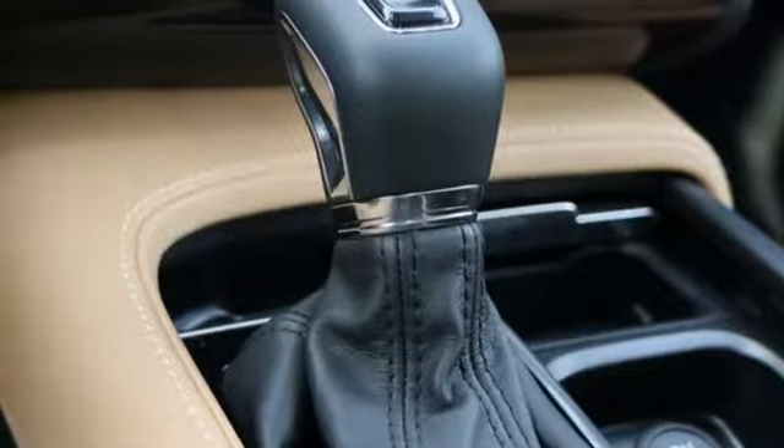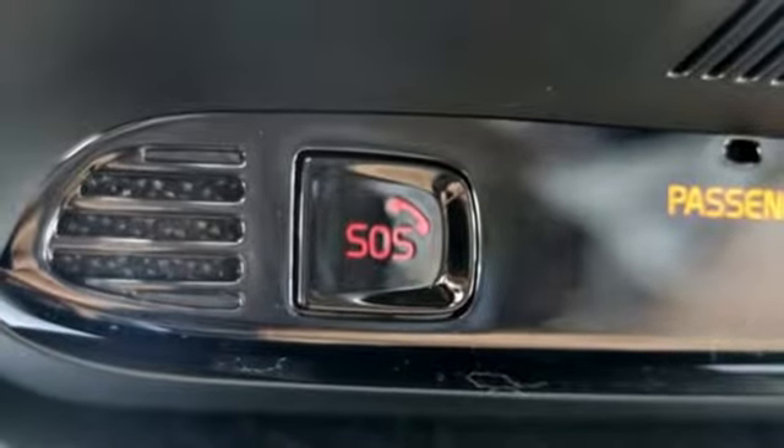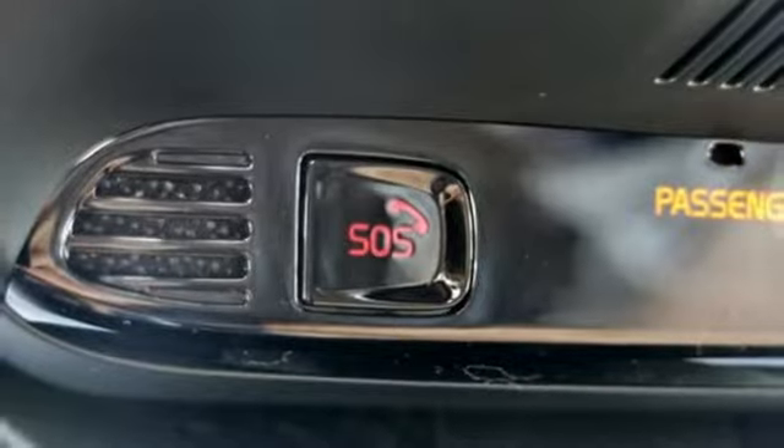Engine auto stop-start feature, hands-free liftgate, gas pressurized shocks, and automatic transmission.